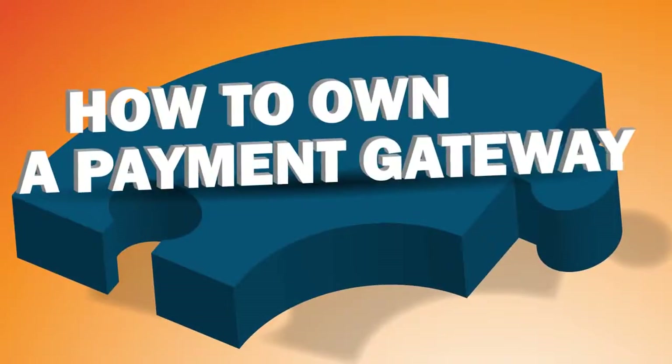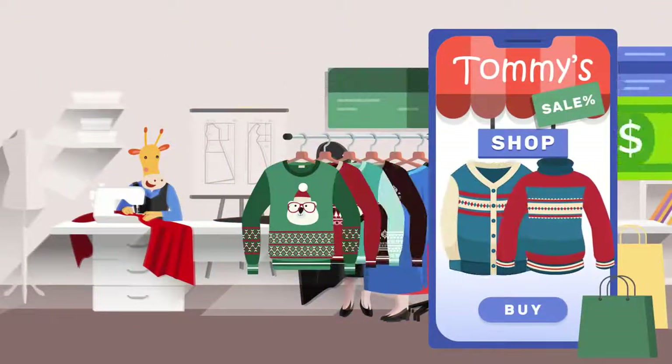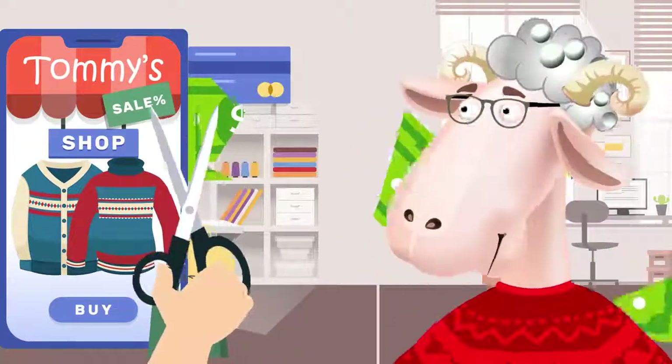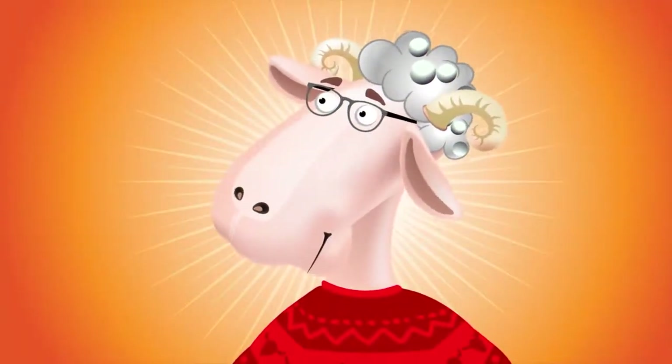How to own a payment gateway. Hi there, this is Tommy. He has been selling wool sweaters in his online shop but is struggling with the high fees of accepting payments. He thinks: I've got it — I should just start my own payment gateway.